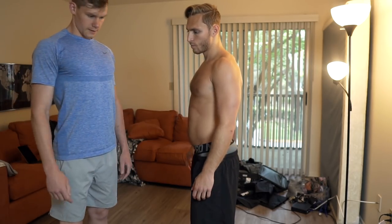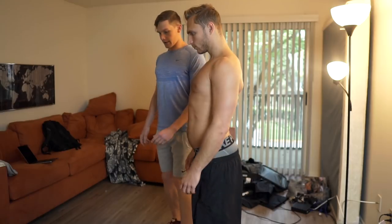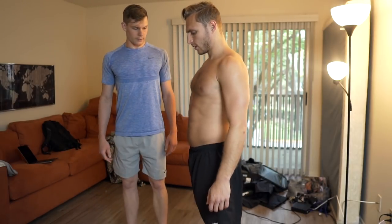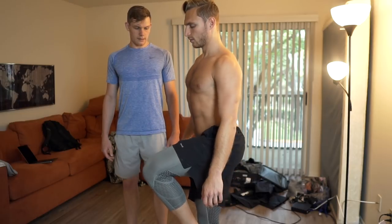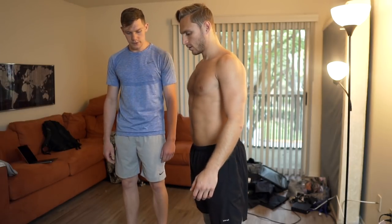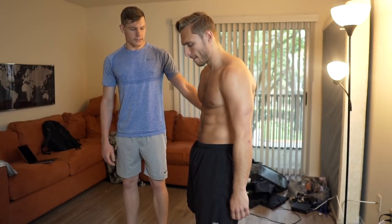That tight low back means getting your knee up and things like that become difficult. Lift your knee up — just keep your butt out — see how the knee drops? That's another thing that happens as a result of anterior pelvic tilt.